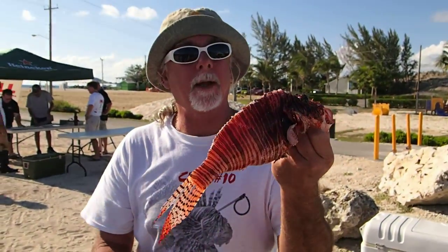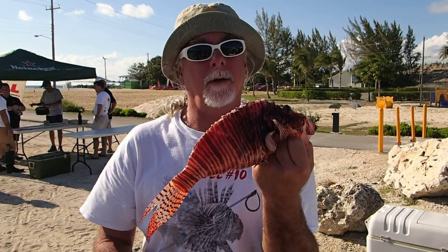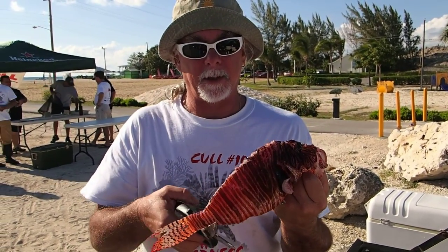That can be safely handled by any kitchen staff, any of you guys at home. Just fillet it like a regular fish or gut it and cook it whole with the head on or however you want to do it. Lots of recipes on the internet. Reef.org has got a great cookbook — a lot of good recipes in there.